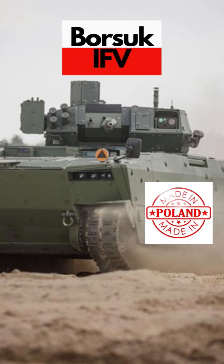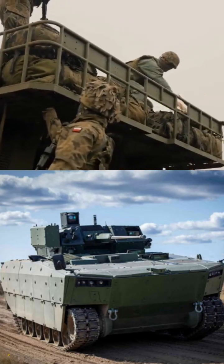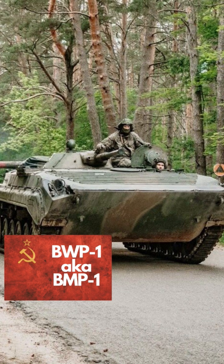This beast is the Borsik Infantry Fighting Vehicle. The aptly named Badger was developed and made in Poland. This beauty will be replacing the old Soviet BMP-1s currently in service and plays a significant part in the modernization and enlargement of the mighty Polish army.